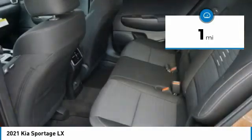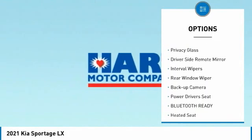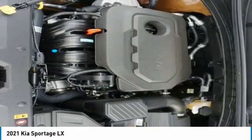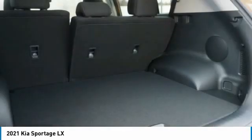Here are some of this vehicle's great options: alloy wheels, xenon headlights, anti-lock braking system, luggage rack, outside temperature gauge, privacy glass, driver side remote mirror, interval wipers, rear window wiper, and backup camera. Come take a test drive today.